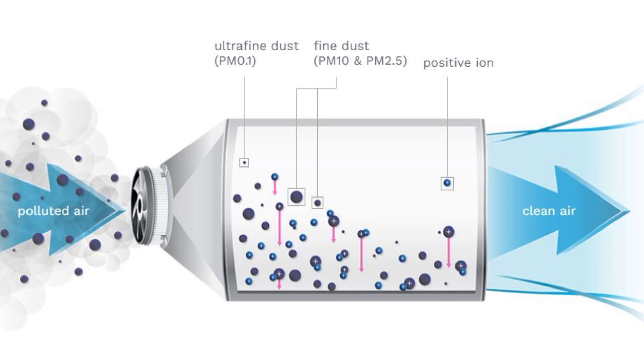The dust particles are supplied with a positive charge. As a result, these particles move to the negative surface — the collector peg. Once the dust particles are split, they stick to the surface. The small particles on the plate stick to each other and turn into coarse particles. Clean air then leaves the system.